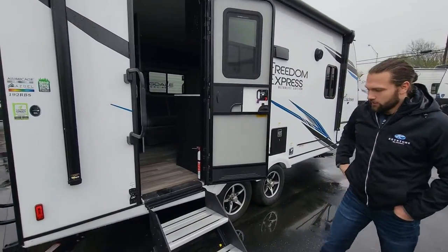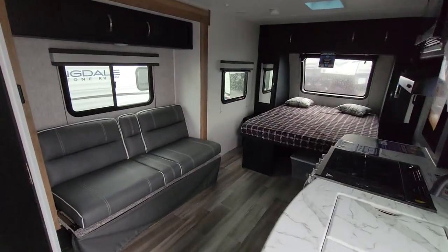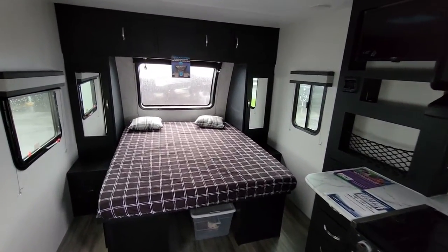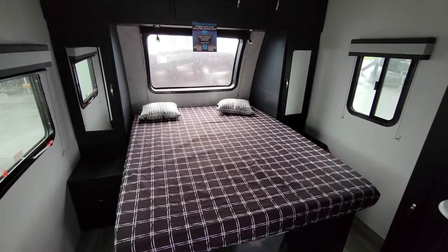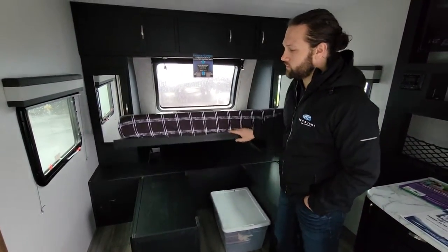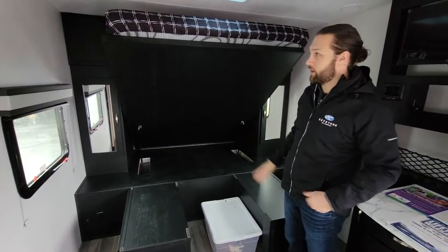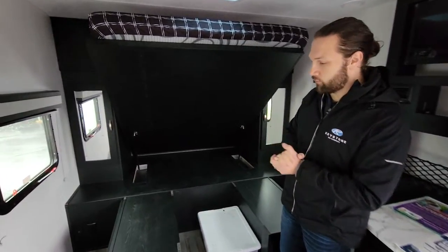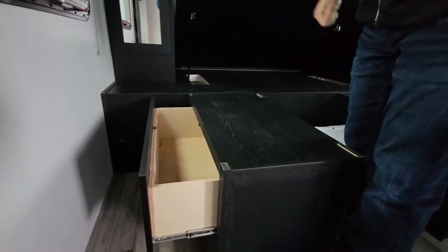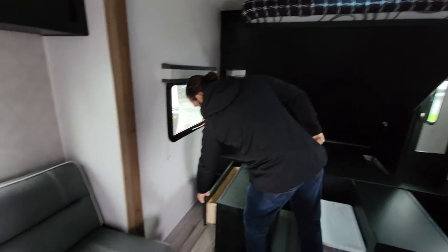This being a 192 RBS, this is a rear bath setup with your queen bed up in the front, right underneath that large front windshield I mentioned. They are small, but you have a ton of storage because this bed lifts all the way up — it is on struts and it is supported. You can set it and forget it. You have drawers on both sides of the bed, as well as wardrobe shelves and closets on both sides.